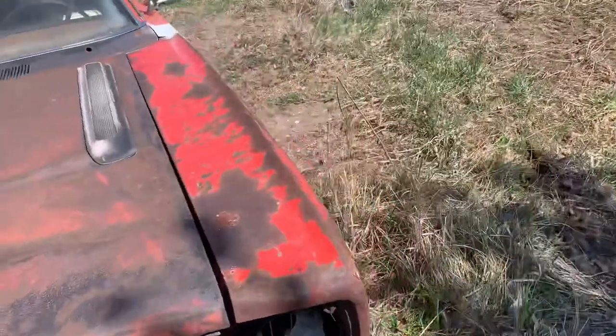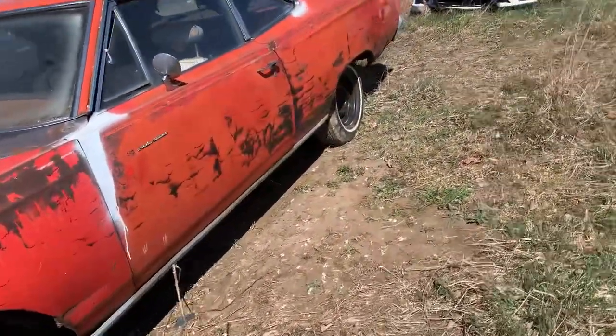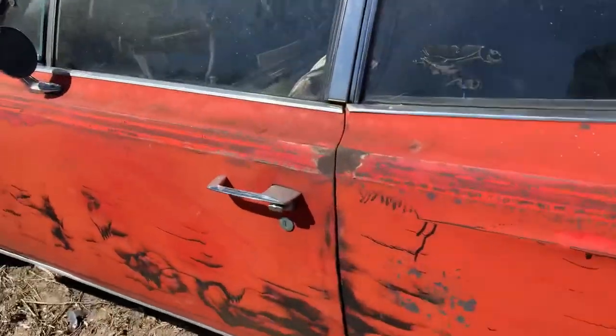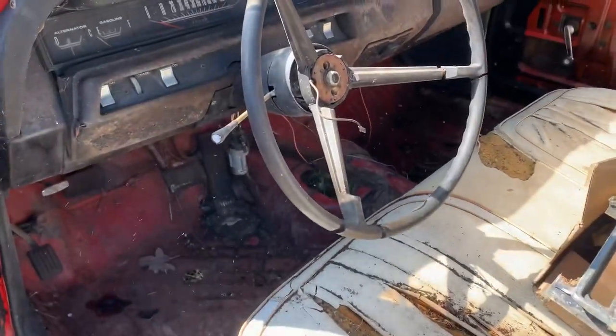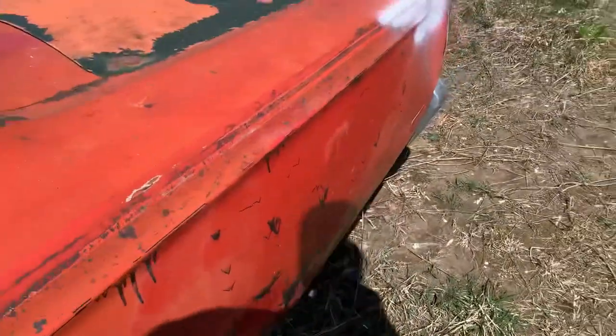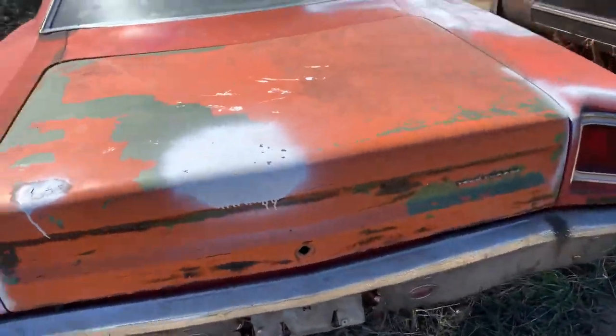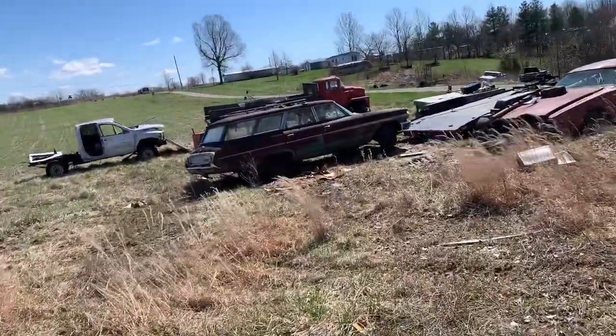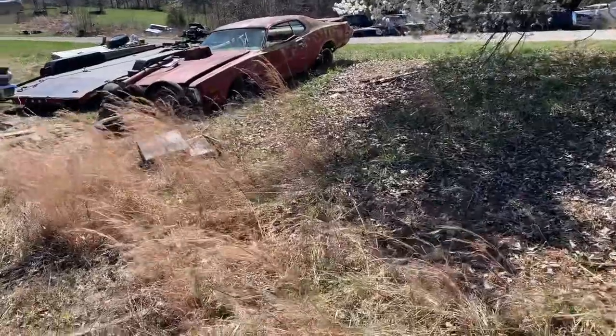I will gladly get you in contact to buy some of these vehicles. Because the more you buy — four-speed, white interior, red — this car was a looker back in its day. I'm a sucker for white interior stuff.